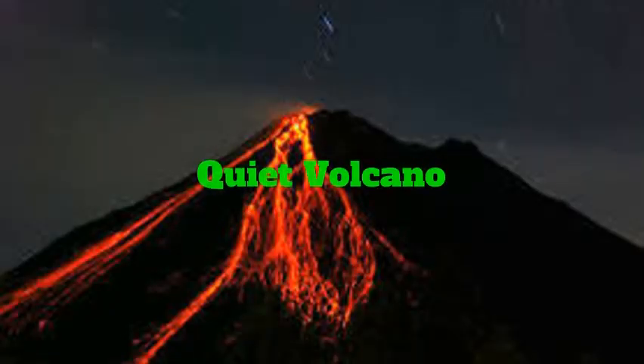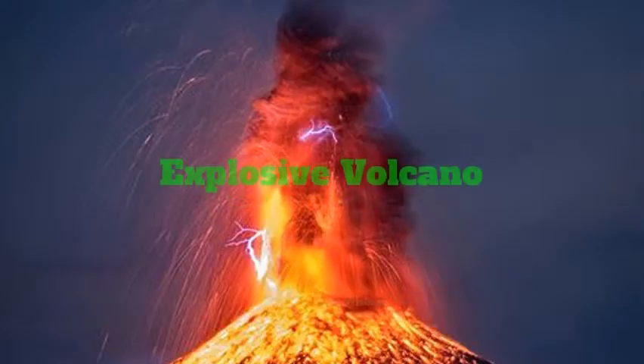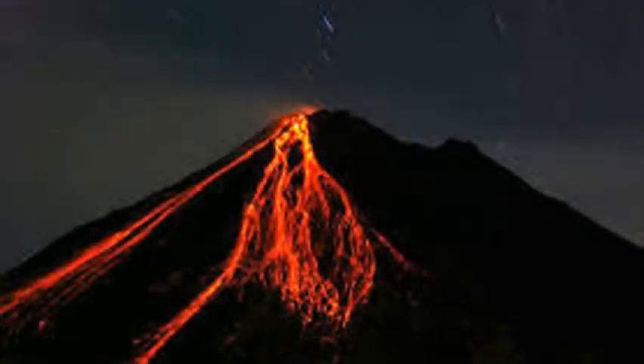The difference between a quiet and explosive volcano is: a quiet volcano is when magma flows easily. Then gas dissolves in the magma and runs out smoothly. This thin, runny lava oozes out of the vent very quietly.